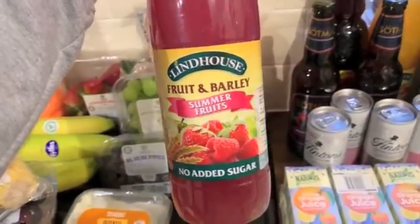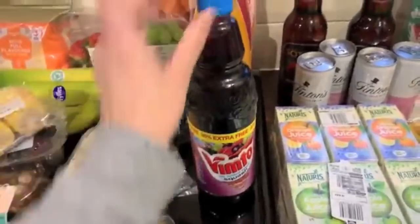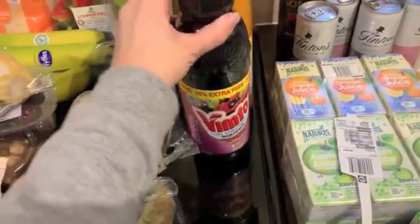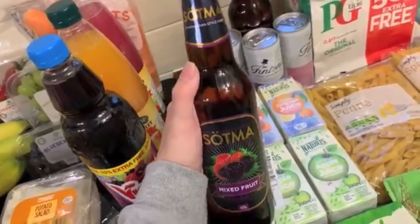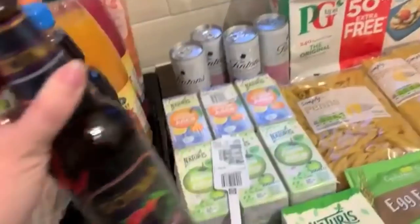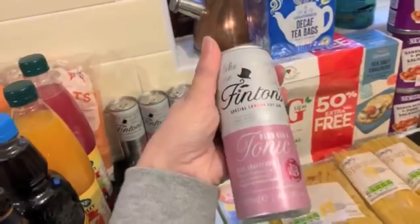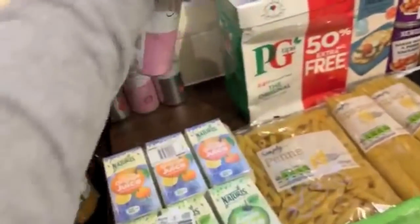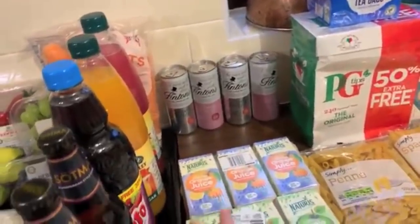Moving on to drinks — I picked up a couple of their squashes. I've never really tried them so I wonder if they're any good. I got the fruit and barley summer fruits and the fruit and barley peach because peach sounded a bit different. And also some Vimto — it's Sal's favourite. He likes it cold and hot; it makes a really nice warm drink if you want something different to tea or coffee. A couple of alcoholic beverages too — this is just the nicest cider. If you like cider, do try the mixed fruit ones — absolutely lovely. I also got a couple of little tins of G&T: a pink one with grapefruit and a gin and diet tonic as well.